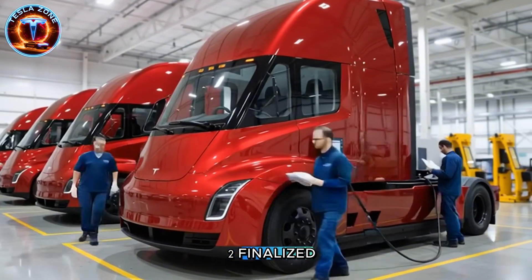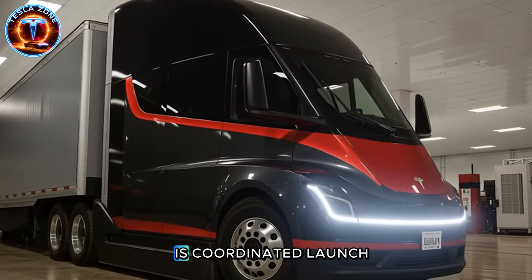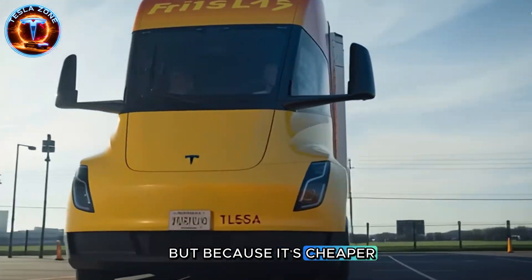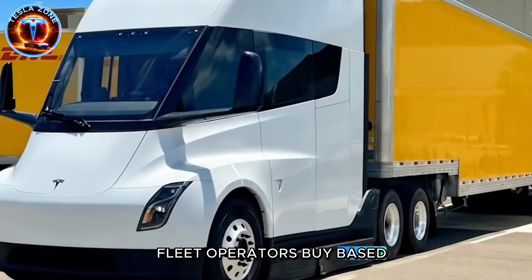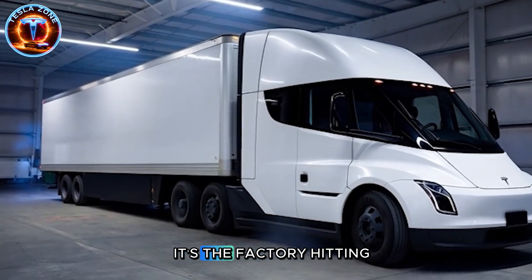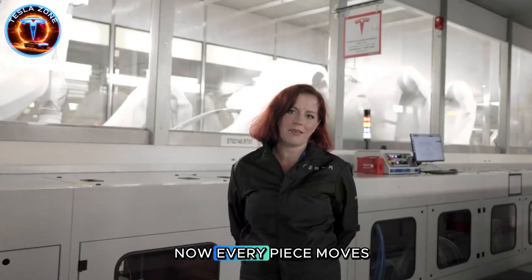Tesla waited until Gen 2 was finalized, factory progressed, battery supplies secured, and FSD hardware ready. Now they're making noise because they're actually ready. This isn't vaporware — this is a coordinated launch backed by infrastructure and technology that didn't exist three years ago. Diesel ends not because electric is cleaner, but because it's cheaper. When Tesla Semi costs $200,000 less to operate over its lifetime while matching range and payload, the business case for diesel collapses. Fleet operators buy based on spreadsheets, and the spreadsheets just flipped. 2026 isn't just one truck — it's the factory hitting 50,000 units, megachargers expanding nationwide, FSD-ready hardware. Tesla waited years building the complete ecosystem. Now every piece moves simultaneously.